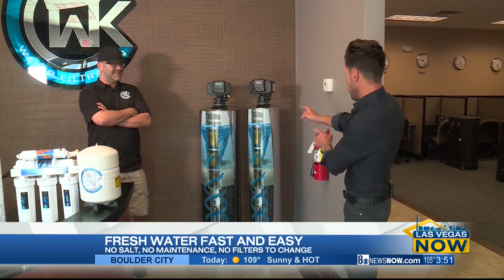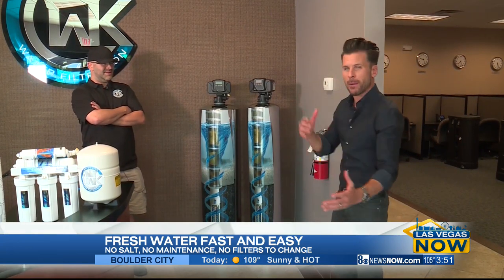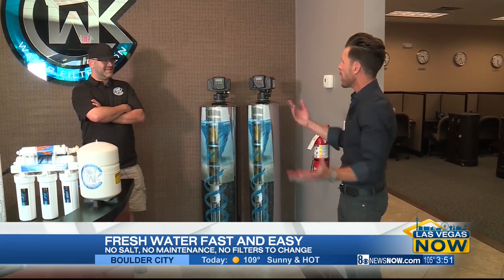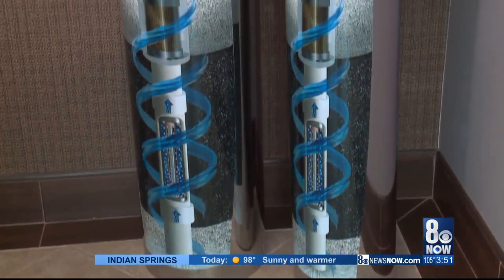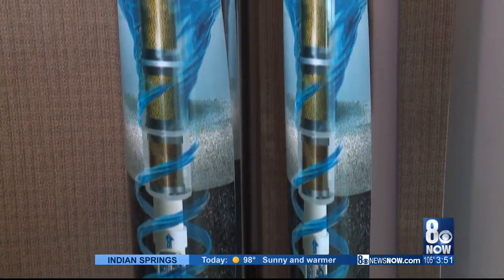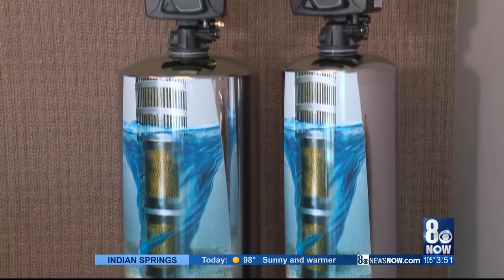So you're telling me I'm going to get a whole home water filtration with this system? At my house I've got a brine tank with salt and all kinds of stuff. So this is it right here? That's correct. Everything is all in that one tank. It's going to be solely in charge of salt-free conditioning your water and giving you whole home alkaline drinking water out of every faucet in your home.